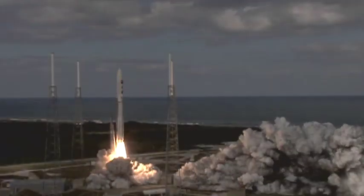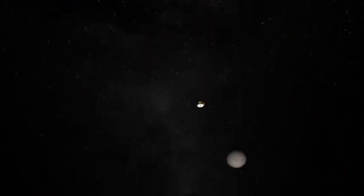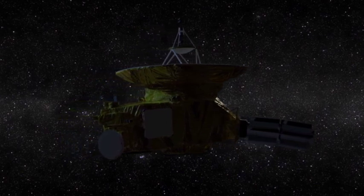The New Horizons spacecraft has been traveling at about 30,000 miles per hour. At that speed, you can get from the Earth to the Moon in just eight hours. Pluto, though, is so far away it's taken 10 lonely years in the cold, inky black of space — and all for a few precious hours as it flies by.